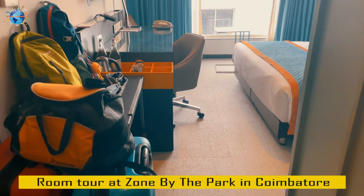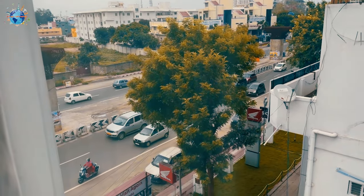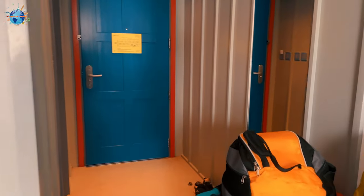This is the place where we are staying for one night in Coimbatore. The room is quite spacious and beautifully decorated, with pretty clean rooms and bathroom. It has a different vibe — I am really liking this room.